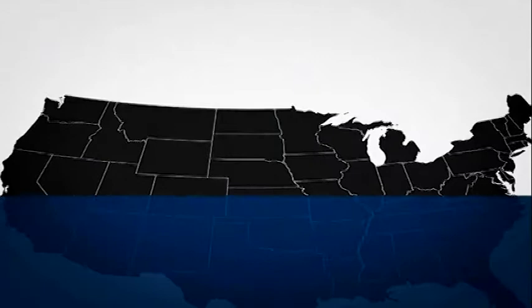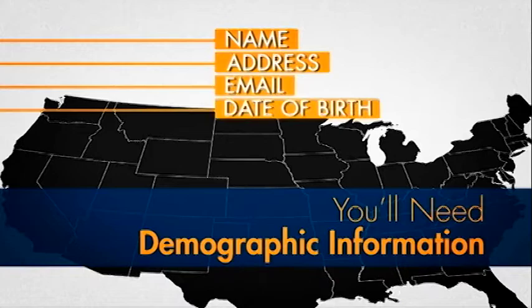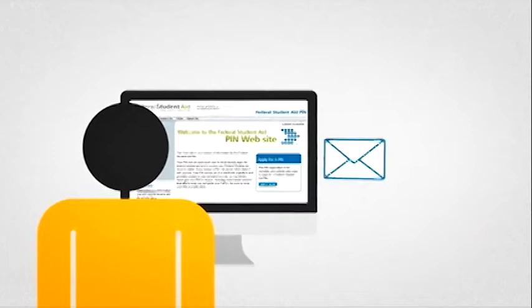After you have requested your PIN, you'll need to add the requested demographic information: name, address, email, date of birth, and your social security number. Shortly after doing so, your PIN will be emailed to you.